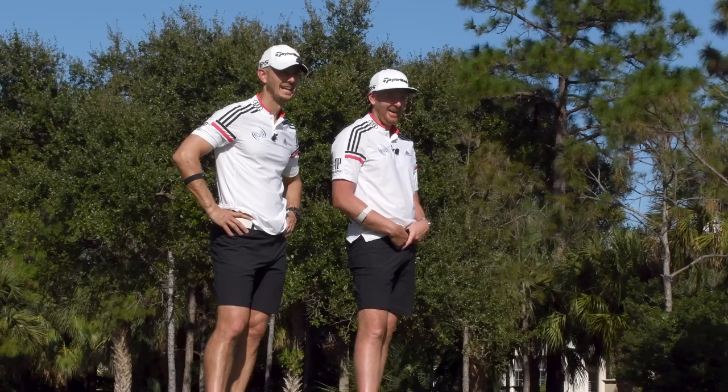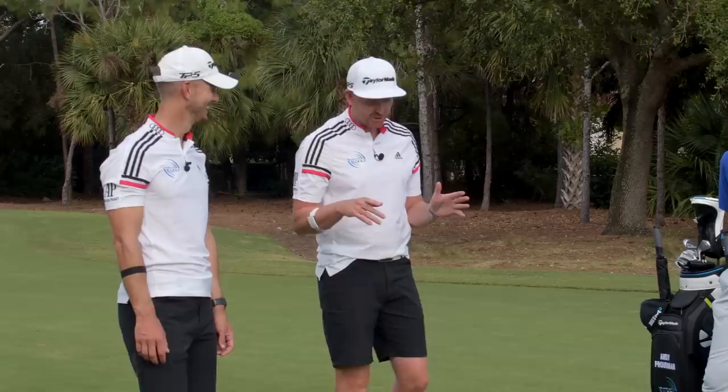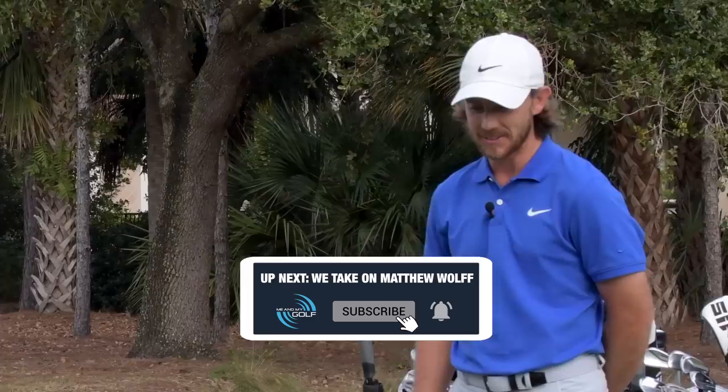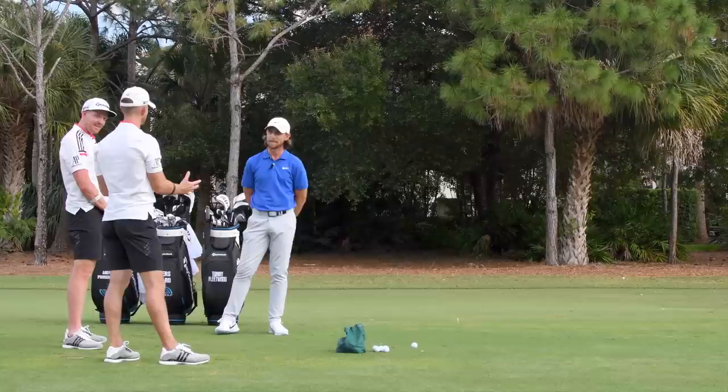Hey there, me and my golfers - it's Piers and Andy, and we have an amazing special guest, probably one of if not the best iron player in the world and someone we mention a lot - Tommy Fleetwood! How's it going? Great, great to see you Tommy. I texted my kids and said I was doing this and they were more excited than any of us.